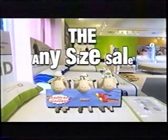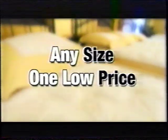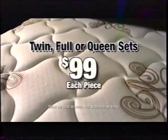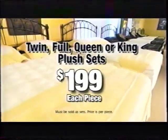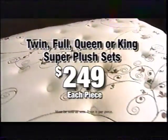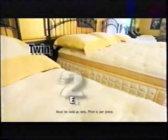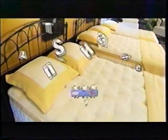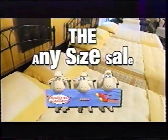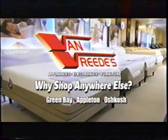It's time for the any-size sale at the Mattress Gallery inside Van Vrede's. Any-size mattress, one low price. Twin, full, or queen sets just $99 each piece. Twin, full, queen, or king plush just $199 each piece. Twin, full, queen, or king super plush only $249 each piece. Any-size, same low price — just $279 for a twin, full, queen, or king pillow top. Don't miss the any-size sale going on now at the Mattress Gallery inside Van Vrede's. Why shop anywhere else?